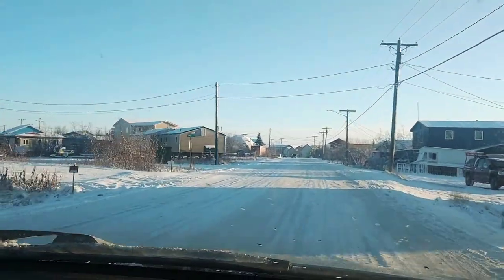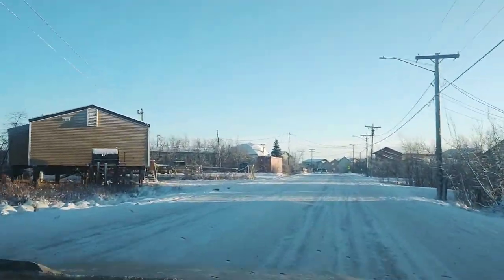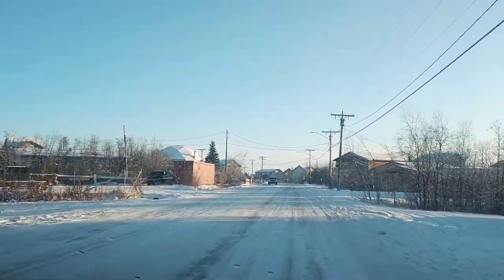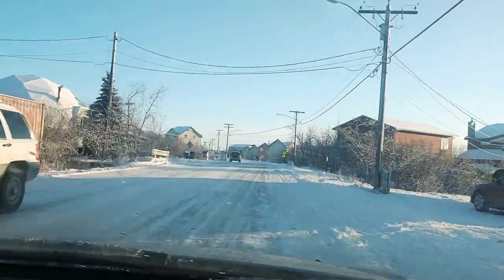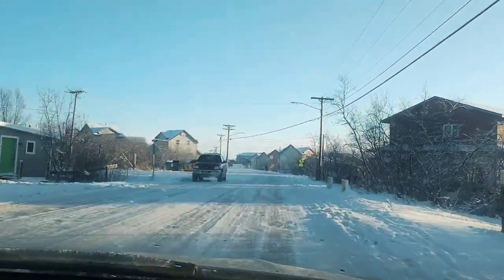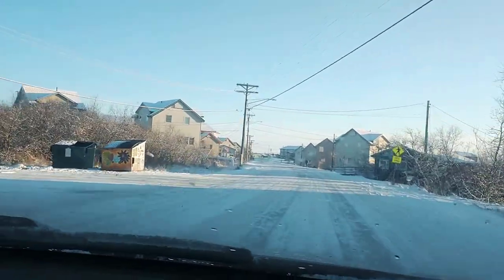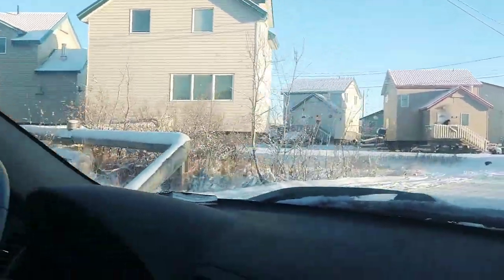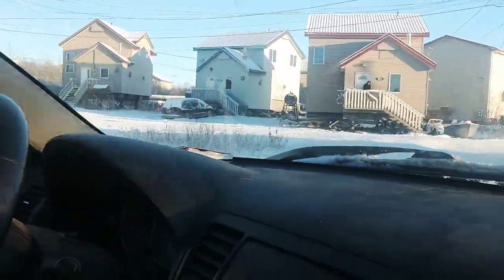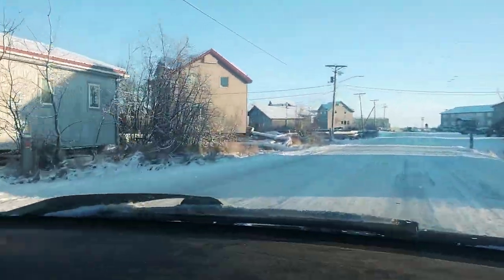We're going through the neighborhood to get downtown. What differentiates this part of town from where we live is these giant pipes that you can see connecting between the houses. We have a whole pipe maze coming up on this side.